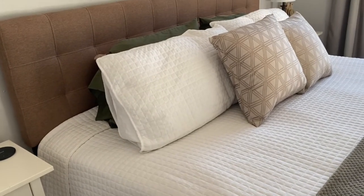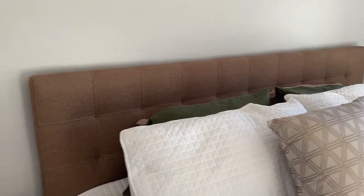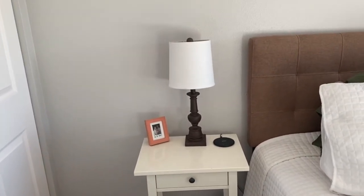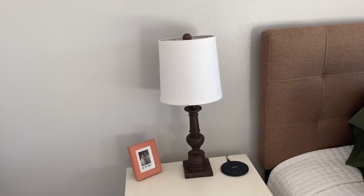We got the mattress at Mile High Mattress and we're still breaking it in — we've had it for about two to three months now. The white quilt set is from Kohl's and the pillows are from TJ Maxx. The foot-of-the-bed blanket is also from TJ Maxx. We got the headboard off Facebook Marketplace for about $75 — I really love the color and the tufting, it was in like-new condition. Our nightstands are from IKEA, picked up back in New Jersey.